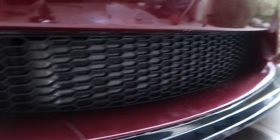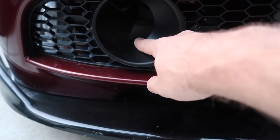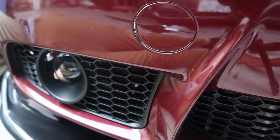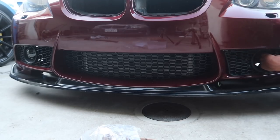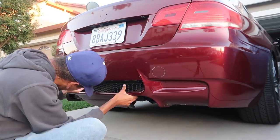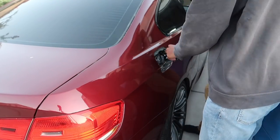Alright guys, you can see the grills in there — finally. This one's in as well. Dude, I love the paint. Holy shit, look at how the paint looks on camera — it looks so good. So yeah, we're just going to go ahead and put the fog lights in now and I think we're good to go.